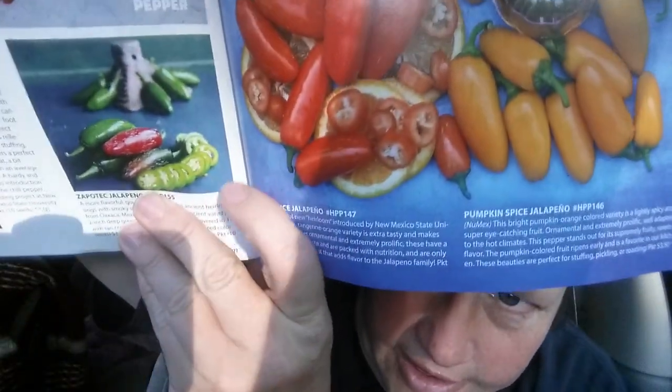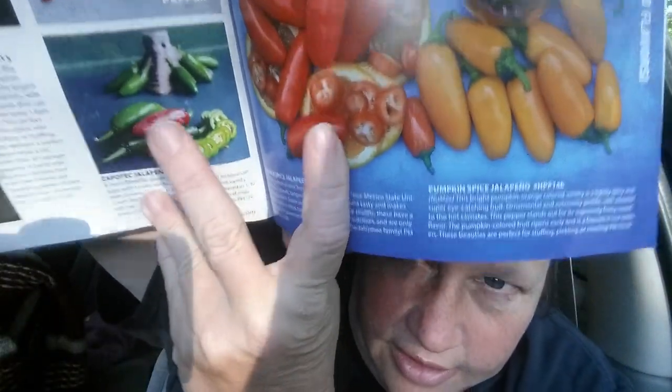Peppers are great in containers too, so if you don't have a lot of space or you're growing on a deck or something. Then we have the orange spice jalapeño — it's so fun to try new varieties. Orange spice jalapeño: a colorful new heirloom introduced by New Mexico State University. The vibrant tangerine orange variety is extra tasty and makes an amazing salsa.